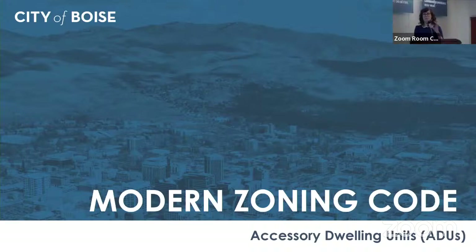Good afternoon, everybody. I'm Crystal Rain, the planning and zoning manager for PDS, and I'm going to give you a brief update on accessory dwelling units and some of the trends we've been seeing.